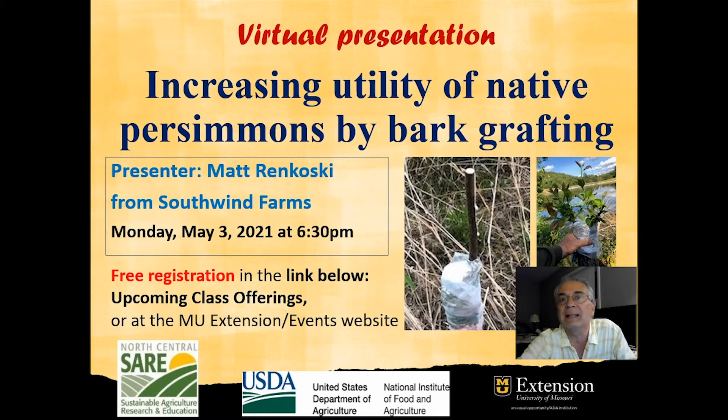The webinar will be presented by Matt Rankowski. Matt is a member of the Extension Council in Camden County and has many wild persimmons on his land. With the support of a North Central Sustainable Agriculture Research and Education grant, he has been grafting wild persimmons with non-commercial varieties to increase the value of the harvest.